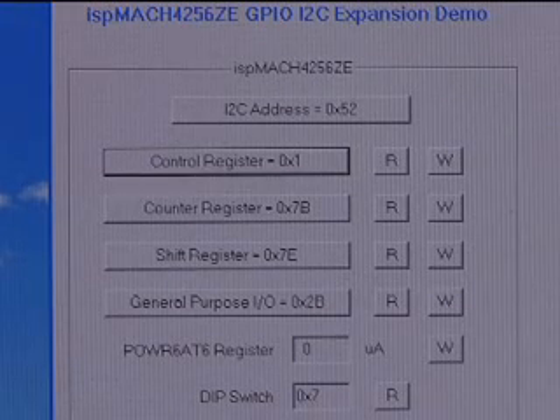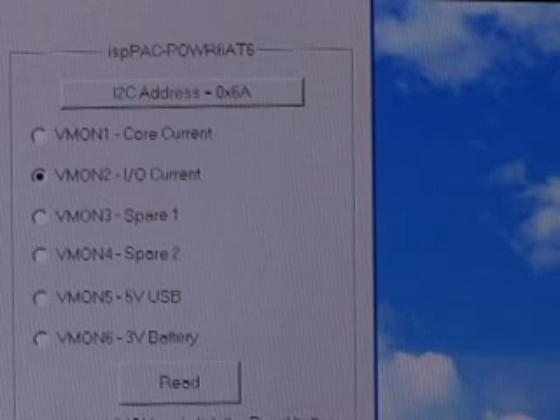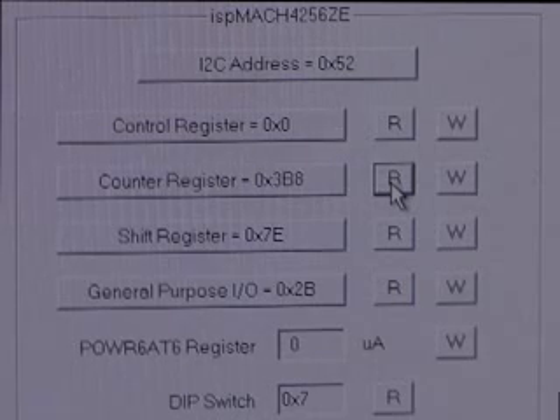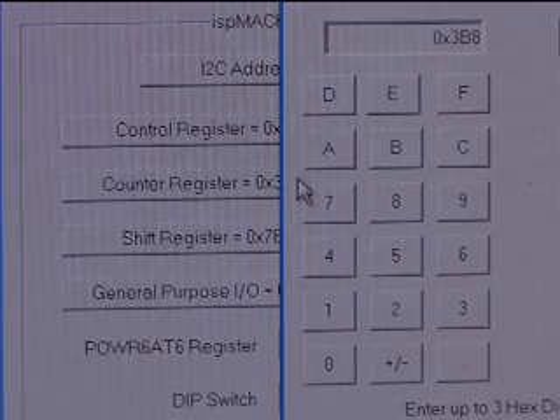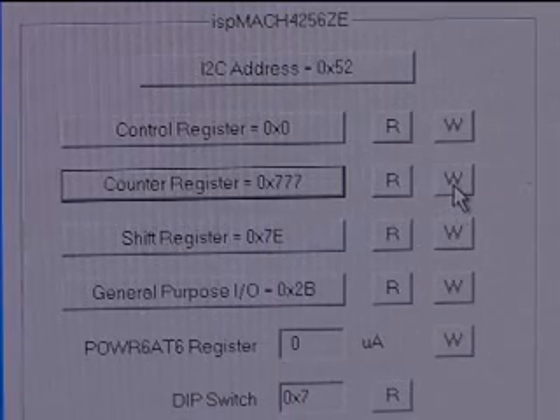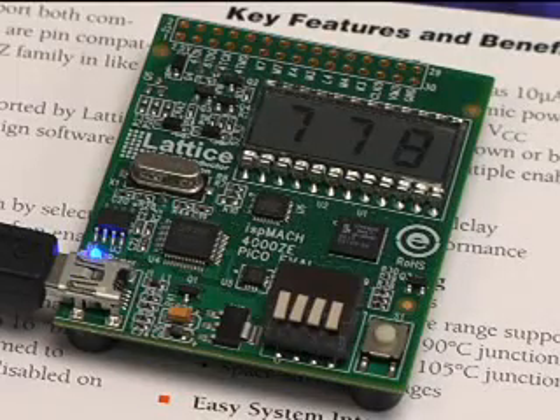On the left are the registers that we can read from or write to the ISP Mach 4256ZE CPLD. On the right are the sources we can choose for the Power 6AT6 to measure. We now click on the read button of the counter register and the PICO board display value appears. We can now send instructions to the PICO board by changing the counter register to 777, and the counter register is updated. We see the new start value has been sent to the PICO board and it continues to count.